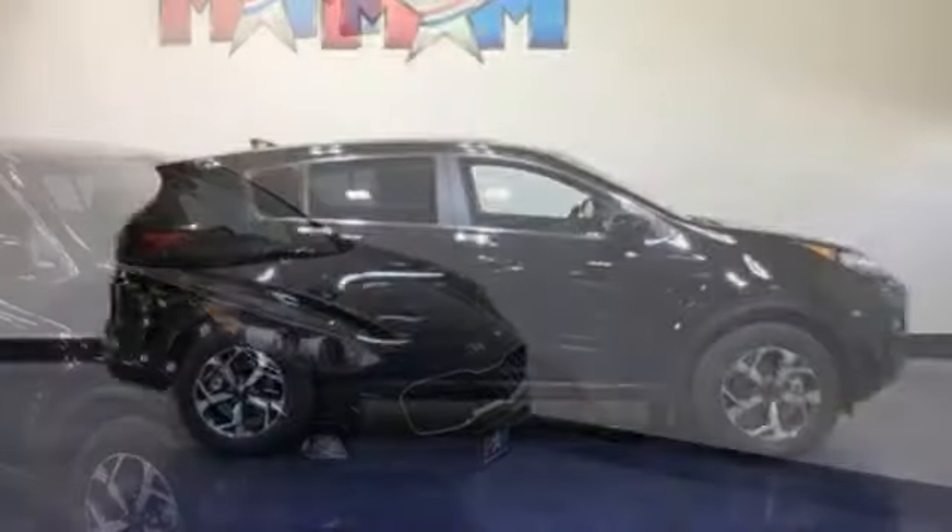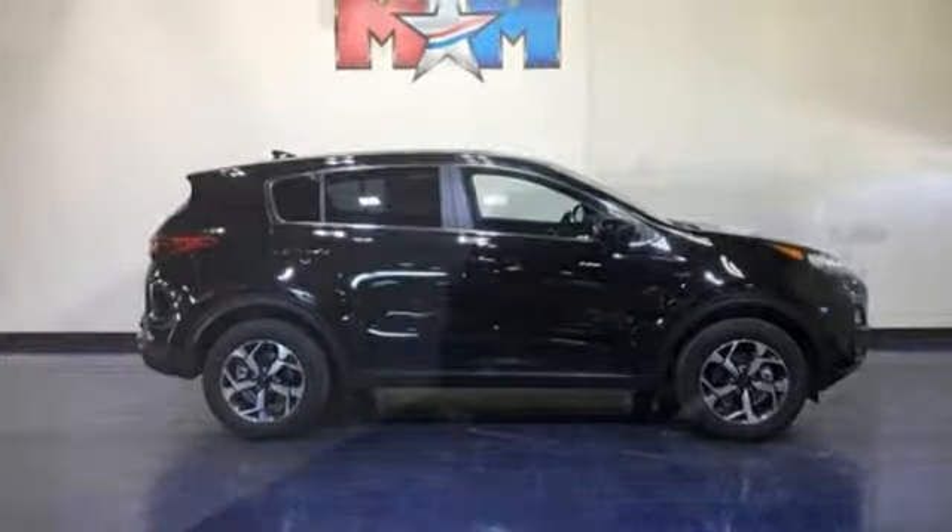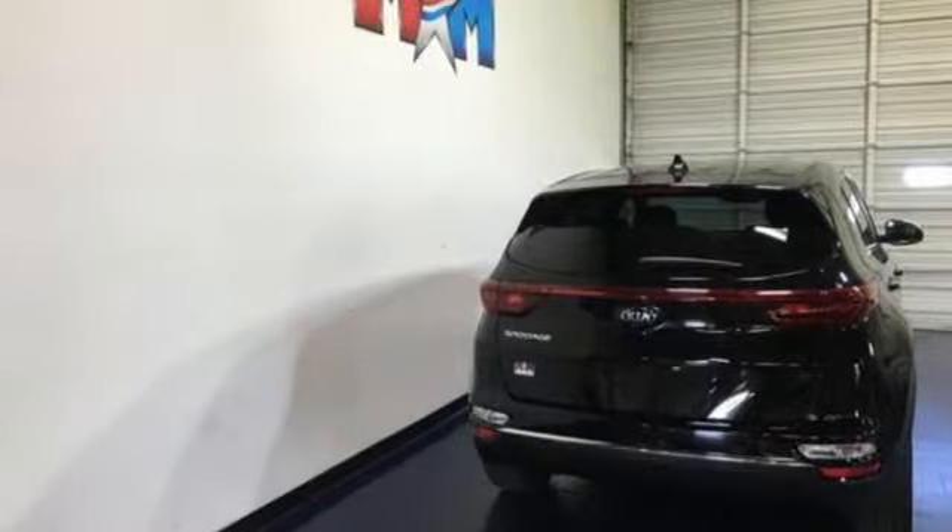Smartphone wireless charging, external memory control, aluminum wheels, wireless phone connectivity, and automatic transmission.